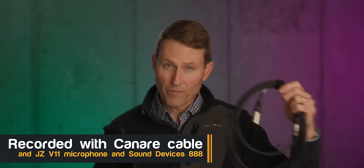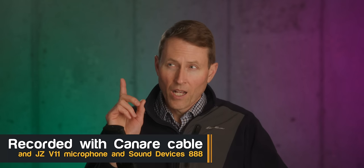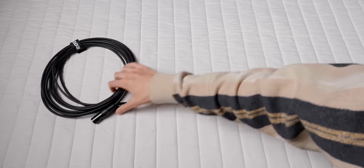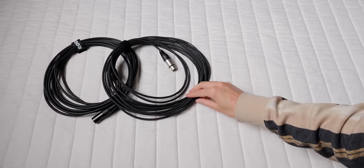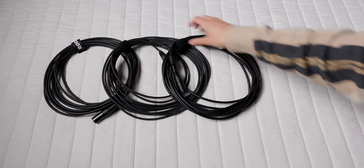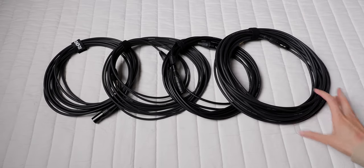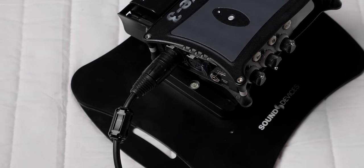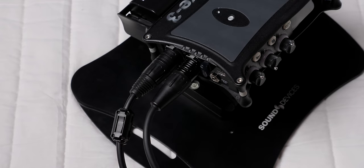Do more expensive XLR cables sound better than cheap XLR cables? The answer is no — well, maybe sort of. More expensive cables are generally shielded better and are less likely to pick up electromagnetic interference or radio frequency interference. Aside from that, they generally sound about the same. I haven't noticed any substantial difference in sound quality, and I haven't noticed any difference in my own measurements of the noise floor generated with different cables, whether expensive or cheap.